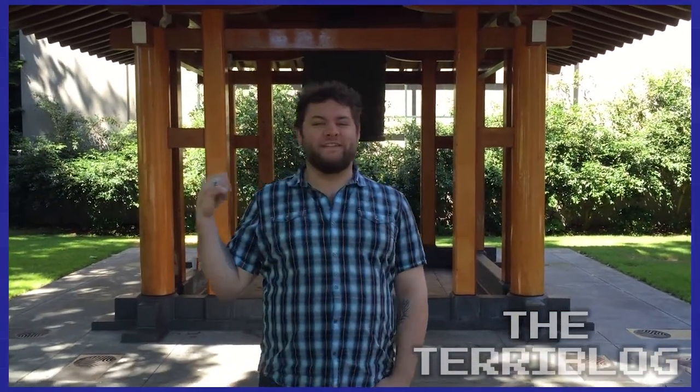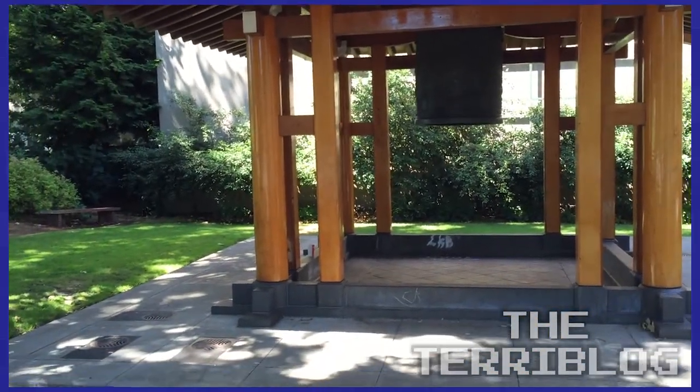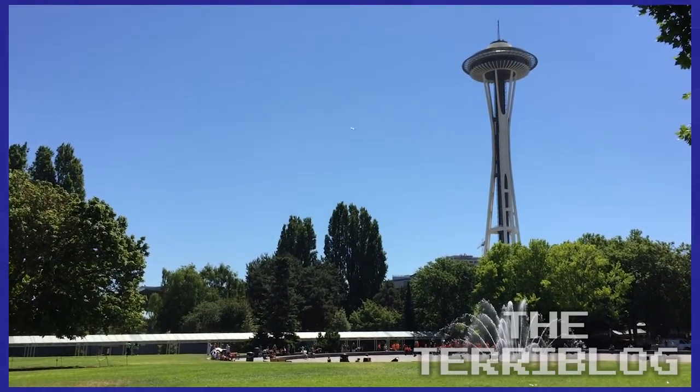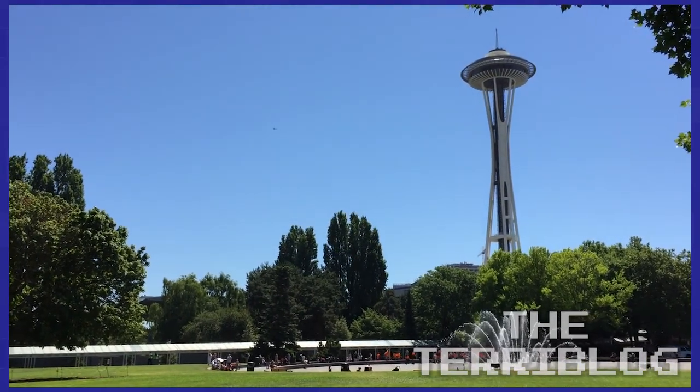Somebody spray painted it. Champions. Fucking Rodney. God damn it. Beautiful day.